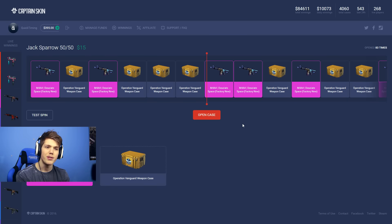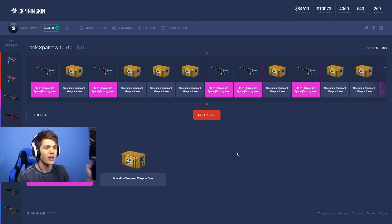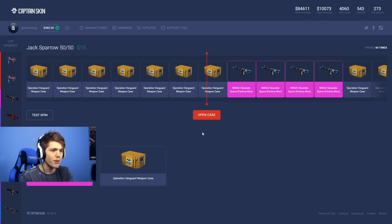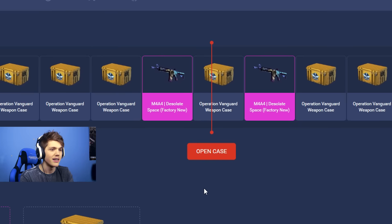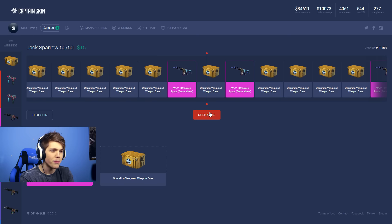So these are obviously unique to this website, which means we're going to check them out. I've got a 50% chance of getting an M4A4 Desolate Space Factory New, and also a 50% chance of getting an Operation Vanguard weapon case which is about 3 cents. Well, this is going to be interesting. $15 incoming — hopefully we're able to get that Desolate Space, otherwise it's a rip. And we are getting... well, that's an easy way to lose $15.